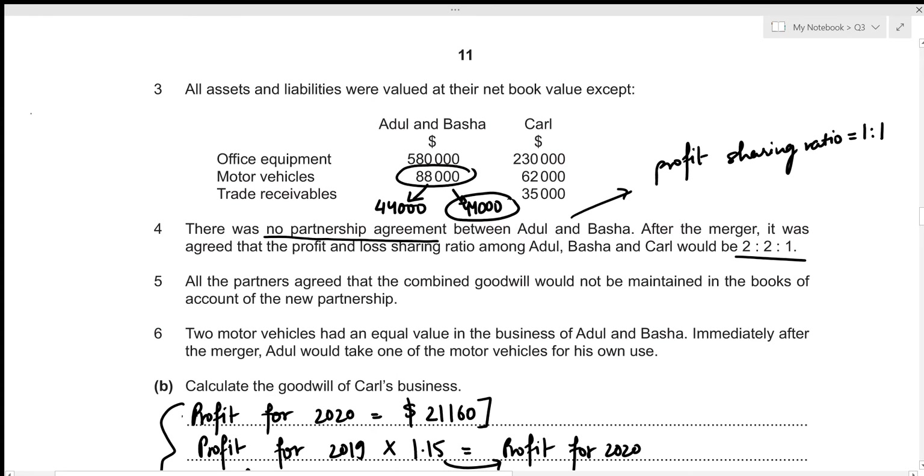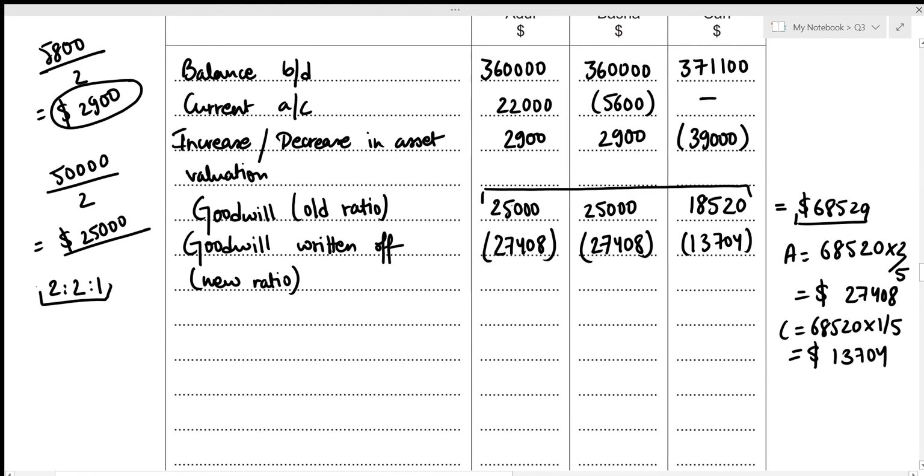Immediately after the merger, Adul takes over one motor vehicle for his personal use. That motor vehicle was valued at 44,000. When he takes it over, his capital account is reduced by 44,000, because assets taken over are recorded on the debit side of the capital account — so that's recorded as a negative (44,000) for Adul.